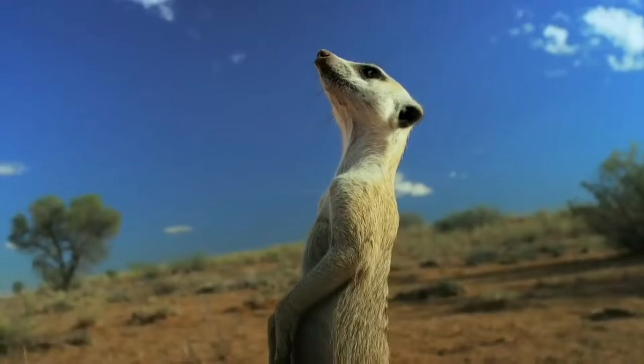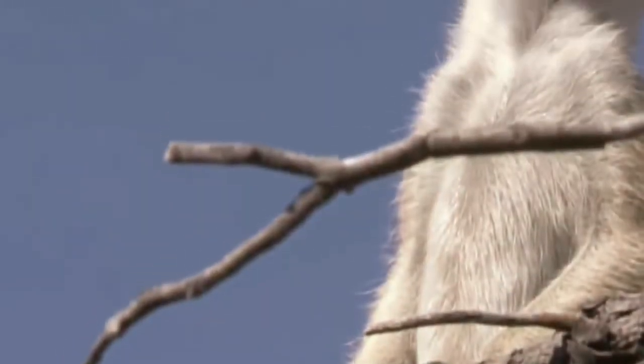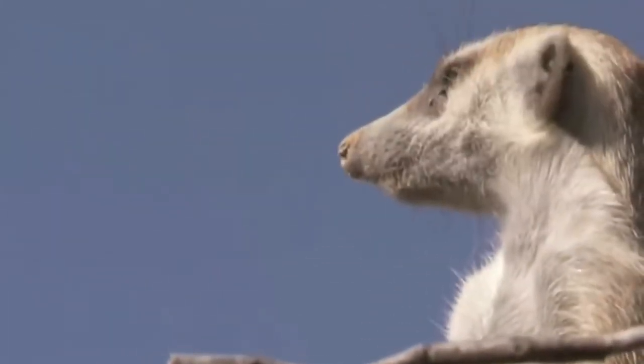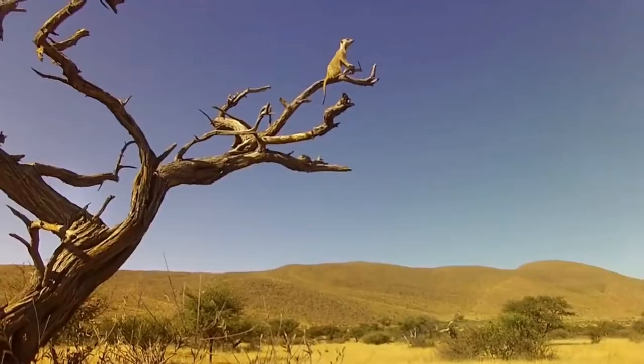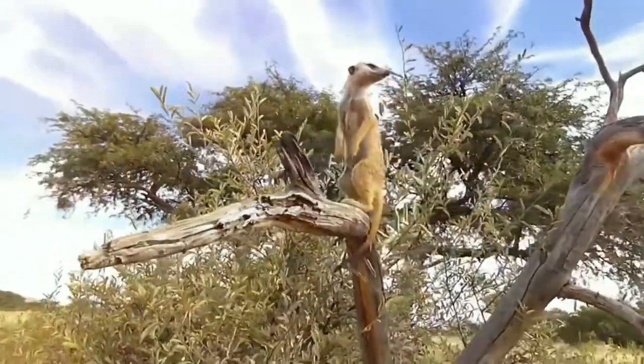The proportional body of the animals is equipped with high legs with four-fingered feet and a long, thin tail. Meerkats have strong claws on their front paws, which serve for digging holes and getting insects from the ground.